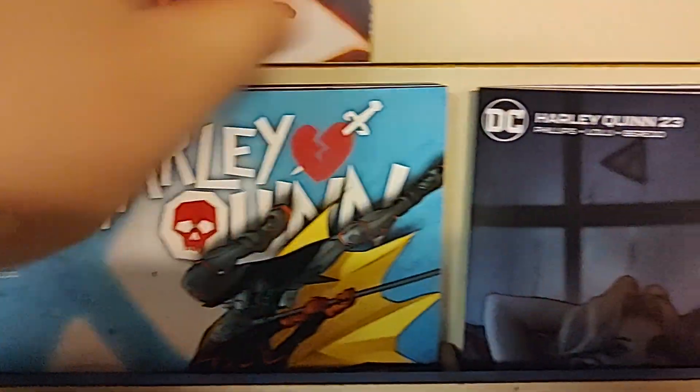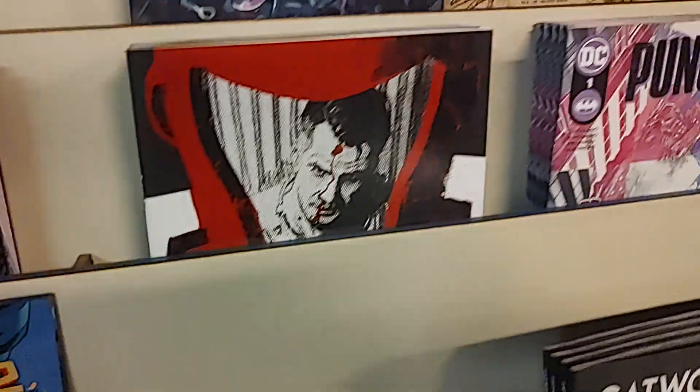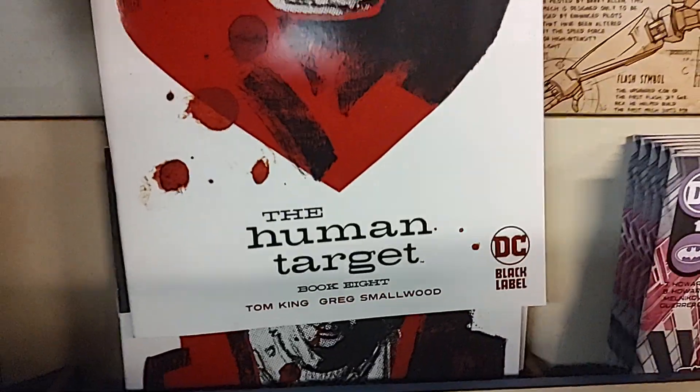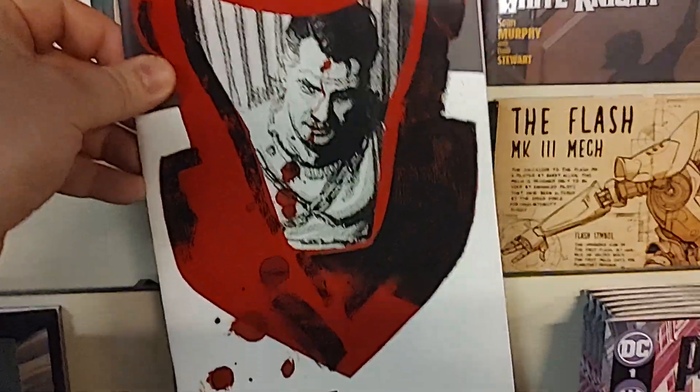Then we have Harley Quinn issue number 23, cardstock variant of course. Up next, from Tom King — might be my pick of the week for DC books — and it is the Human Target, book number 8.